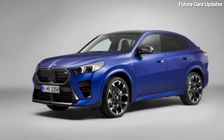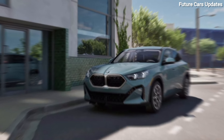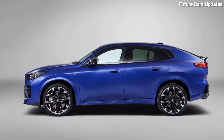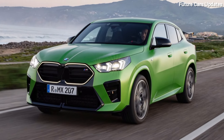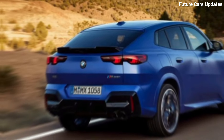Exterior design. The first thing that grabs your attention is the X2's bold design. It features that signature BMW coupe silhouette with a high belt line and a sloping roofline. But unlike some coupes that compromise on space, the X2 offers a surprising amount of headroom thanks to its lifted stance. Those sharp angles and muscular lines continue throughout the car, giving it an aggressive and athletic look. And of course, no BMW is complete without that iconic kidney grille.